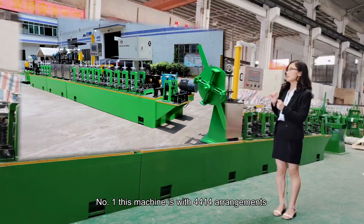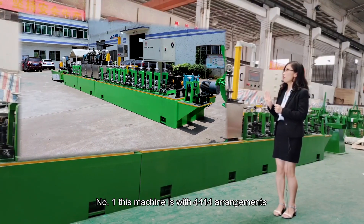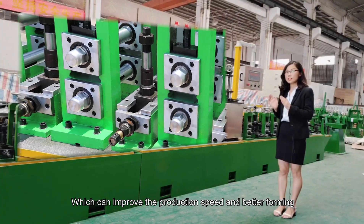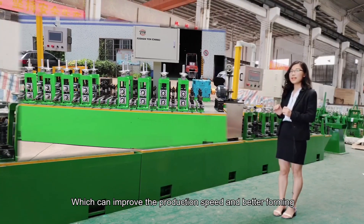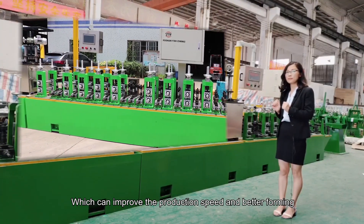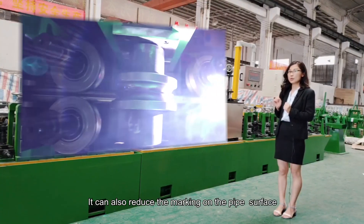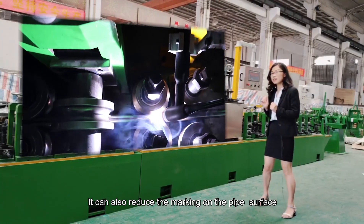Number one: this machine has a 4-4-1-4 arrangement, which can improve the production speed and provide better forming. Number two: because of this arrangement, it can also reduce the marking on the pipe surface.